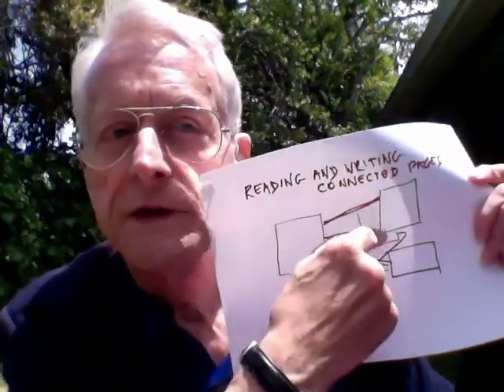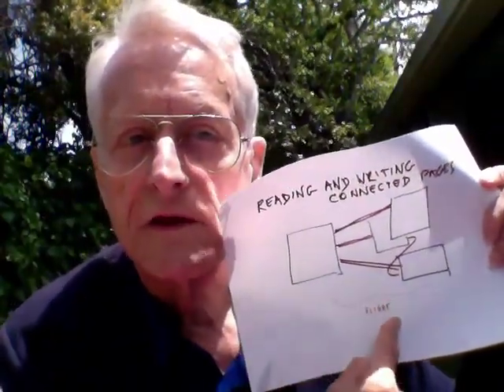Hi, I'm Ted Nelson. We're going to talk about reading parallel and writing parallel, meaning reading and writing connected pages. Here's a bunch of connected pages, which we call a flight.